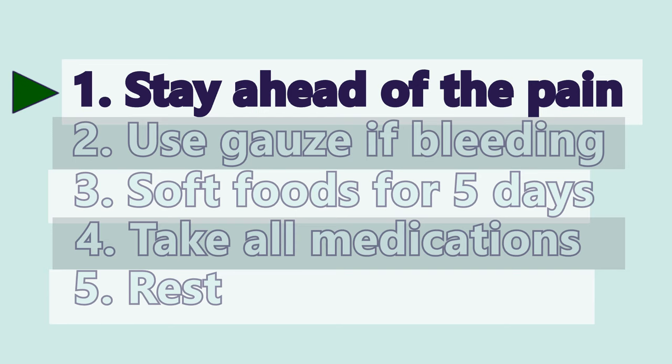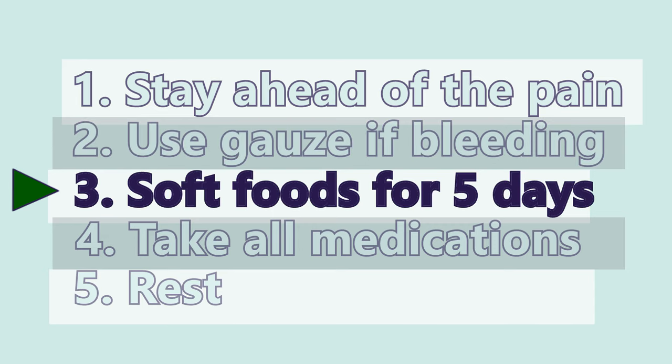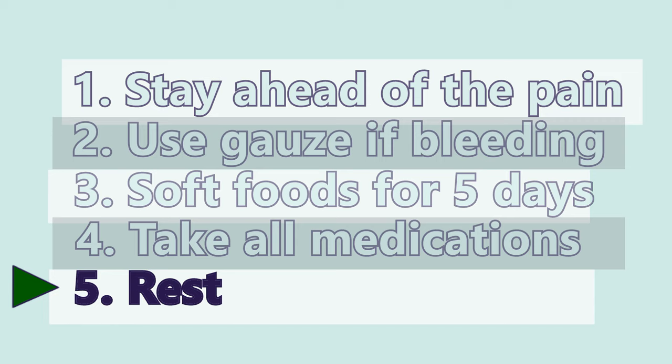So in summary: one, stay ahead of that pain — take your ibuprofen and Tylenol every six hours for three days. Two, have some gauze ready if you have some bleeding — just bite down on it, put some firm pressure on the area, and it will stop bleeding. Three, eat soft foods for the first five days. Four, take all your medication that your doctor prescribes you. And lastly, five, get some good rest. You'll probably want to take a day off work, especially the day of the surgery. Depending on the type of surgery, you may want to take the next day off as well. My patients really like to have surgery on Friday — that way they have the weekend to recuperate before going back to work on Monday.